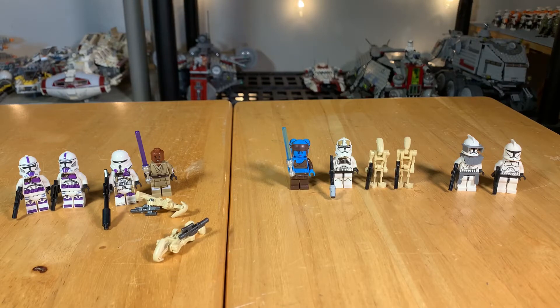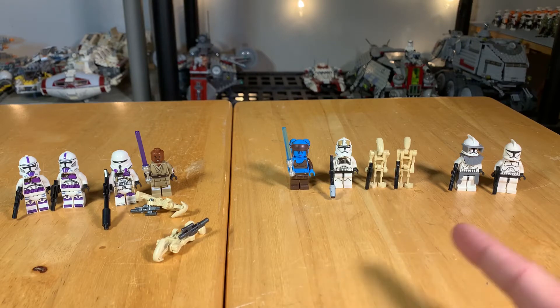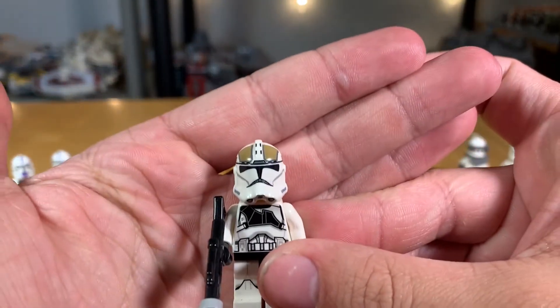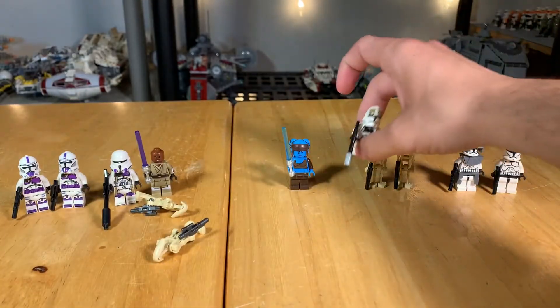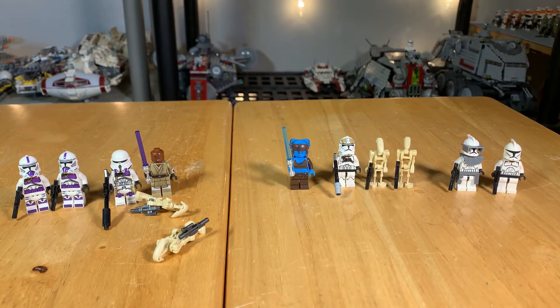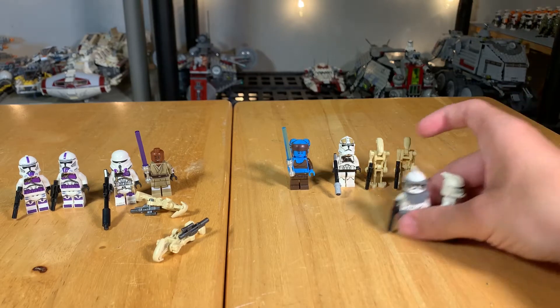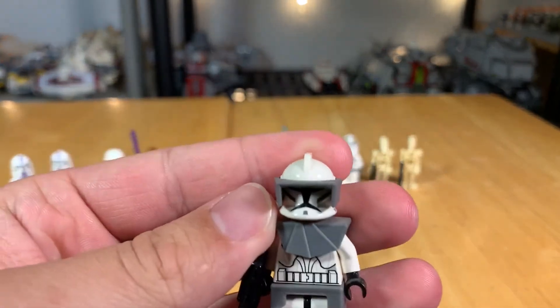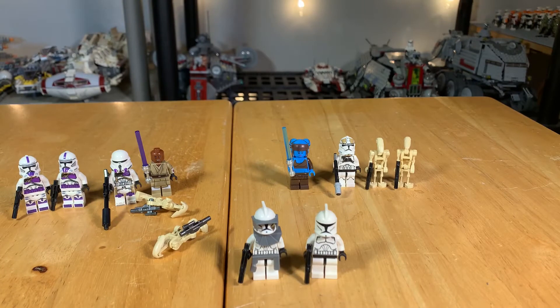You also get two battle droids, which is great for extra figures. Three total clones plus a named figure is extremely rare in a set at this price point. For the 2017 at around $20–$25 street price, you still get decent figures — I really like the Clone Gunner, a figure that's shot up in value. The 2008 I put in last place because the two clones are very plain and you're paying twice as much as the 2017.